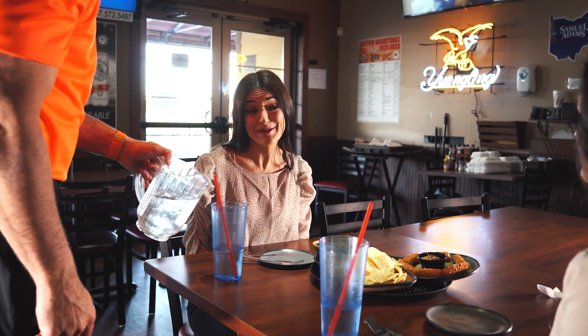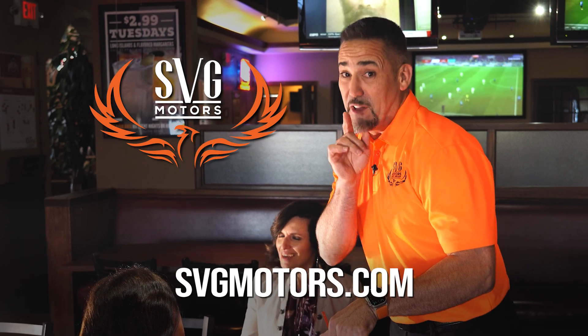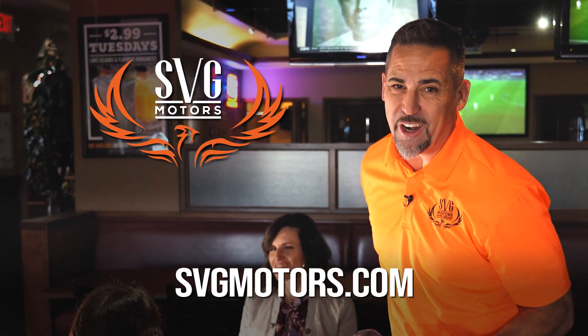So you're not paying for lunch? SVG Motors, where we move you up a couple tires, get the other two free.